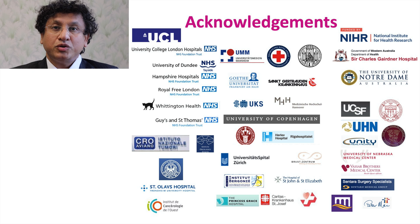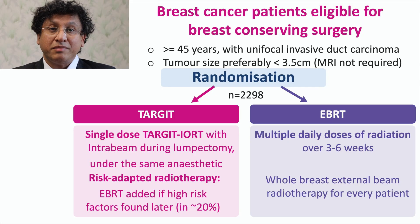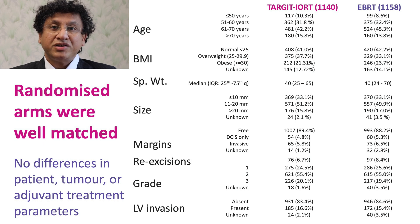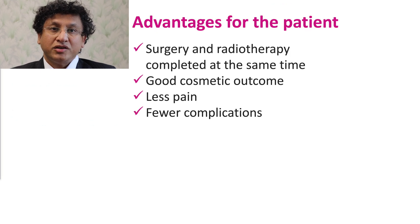Acknowledgements are due to every patient who participated in the trial and all the staff and investigators who gave all their efforts to make this trial possible. I want to remind you of the randomization into risk-adapted Target-IoRT versus standard conventional external beam whole breast radiotherapy. We can see that the patient, tumor, and treatment factors were well matched in the two randomized arms of the trial.